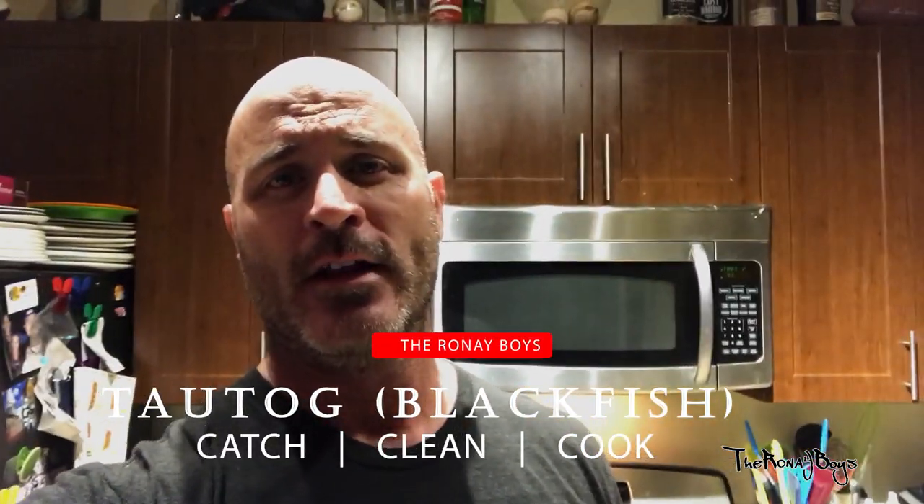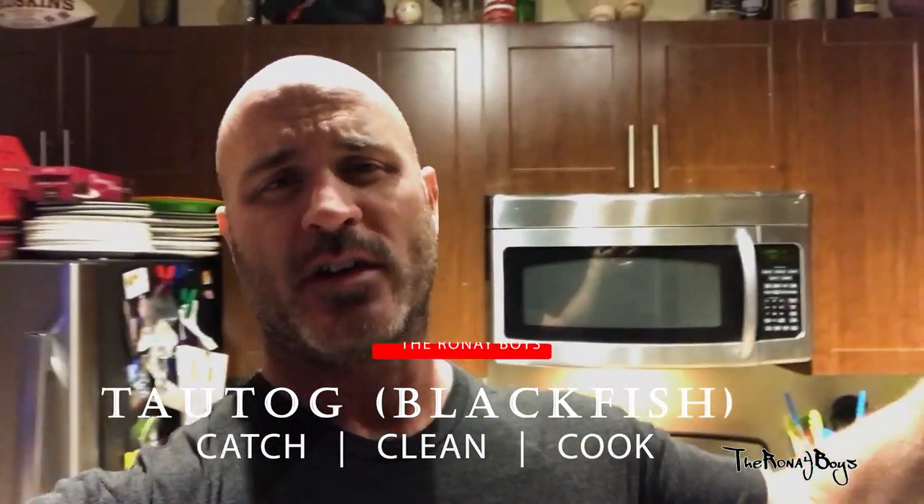What's up everybody? I'm John Rone from the Rone Boys and today we are gonna do a catch, clean, and cook video for y'all. It started a couple weeks ago — we did the catch, then came back the next day for the clean and the cook. You're gonna see all parts of that in this video. We appreciate you following along. Hey, we just noticed 70% of you watching are not subscribers — helps us out, guys. Hit that little subscribe button. Enjoy the video.